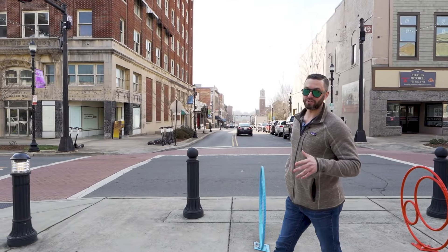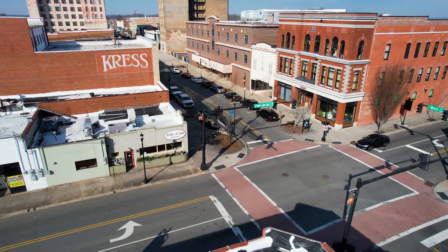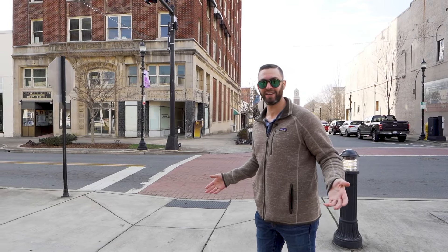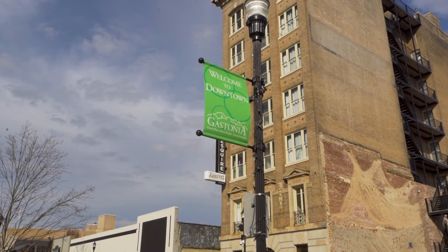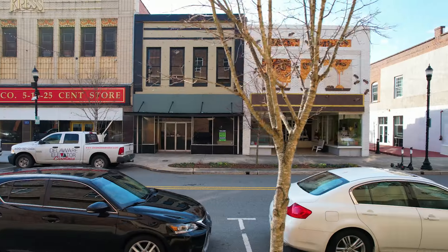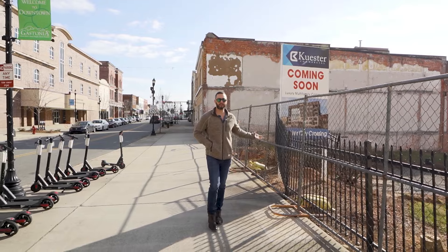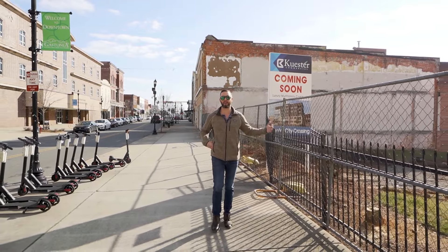Gastonia was actually incorporated in 1877 and back then there were only 200 people who lived here — isn't that crazy? As you can see behind me, there's literally luxury multifamily going in right here on Main Street.